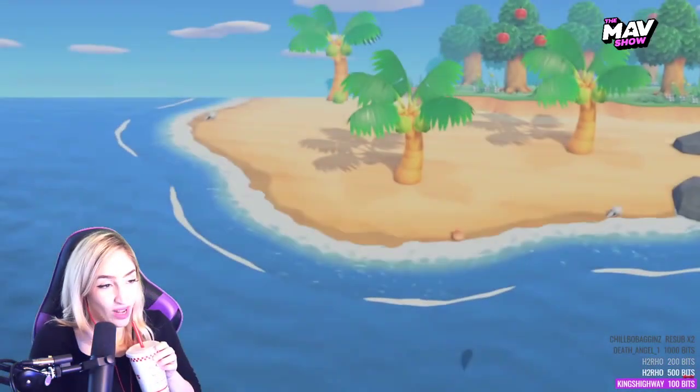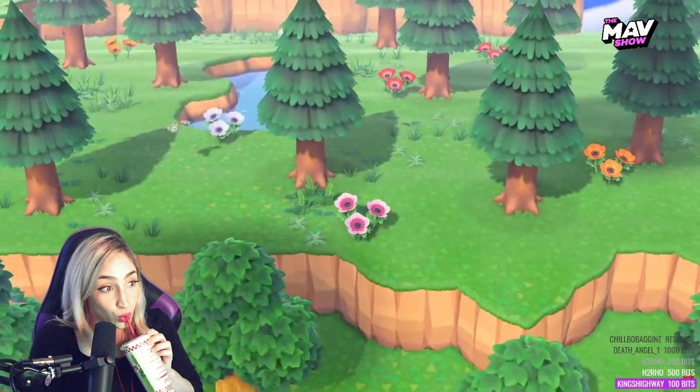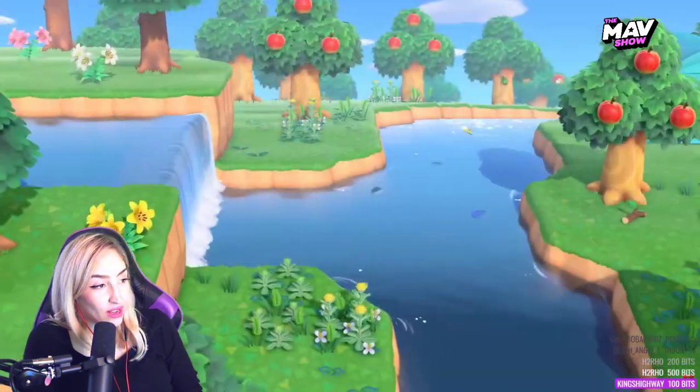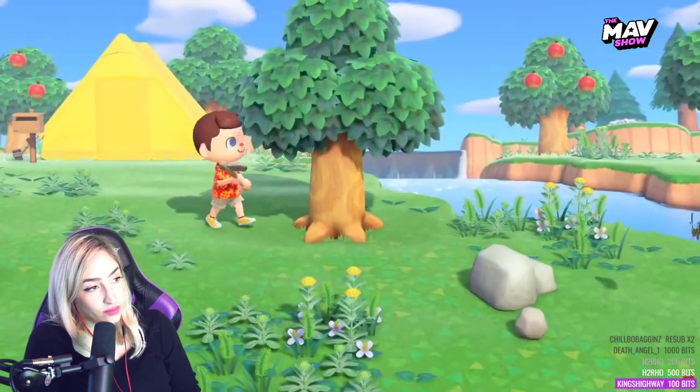My dude — he's a raccoon! Thank you for choosing the Nook Inc. Deserted Island Getaway Package. This is one trip that we here at Nook Inc. can recommend with confidence. Your destination is a peaceful island where it's the little things that count.